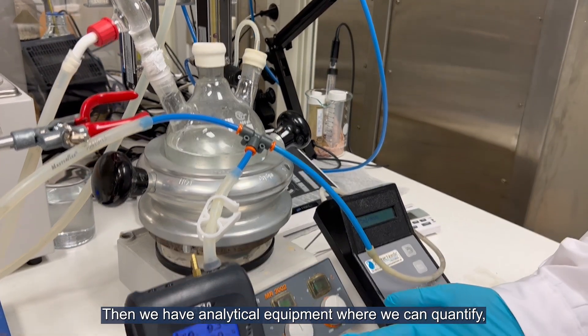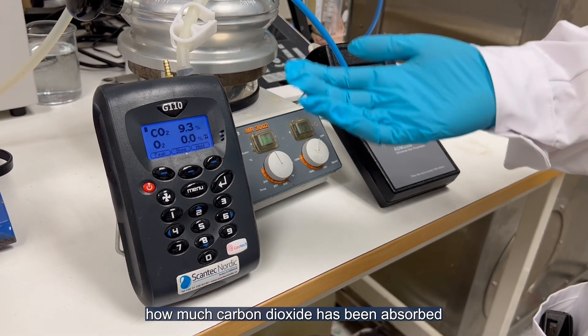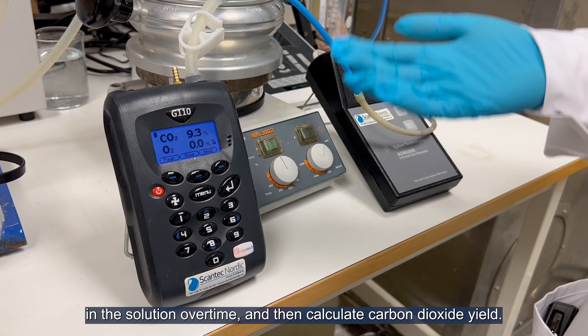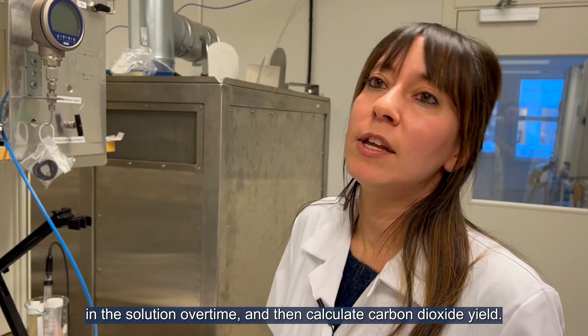We have a series of analytical equipment where we can quantify how much carbon dioxide has been absorbed in the solution over time, and then calculate the carbon dioxide yield.